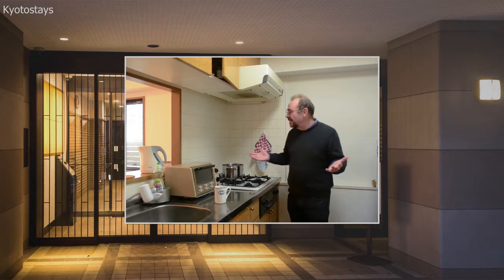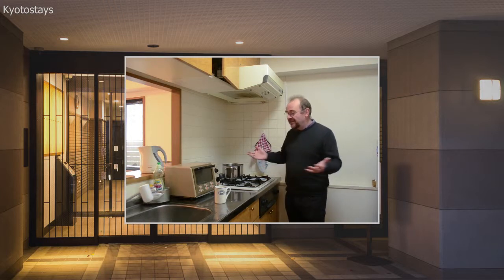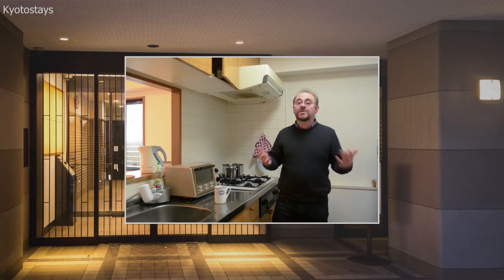As you can see, it's a very spacious kitchen. We have everything you need here. If you don't have something you need, you can always ask us and we'll do our best to provide it.